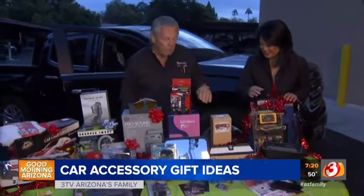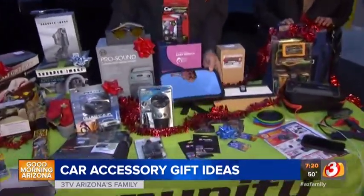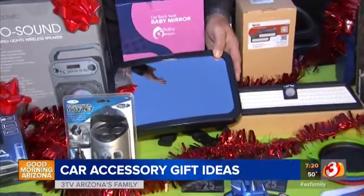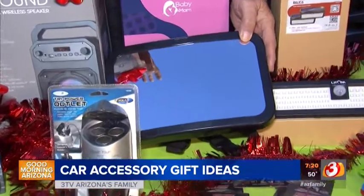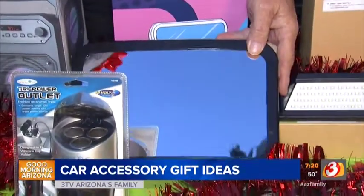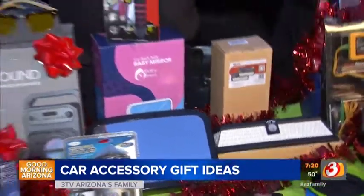Remember when you were growing up and your mom could see everything? That's because she had a rearview mirror. They now make a wide rearview mirror that can be put on your mirror or mounted on the dash — it goes in a lot of different places. It gives you a full 360 view to see the baby or kids in the back. $20.